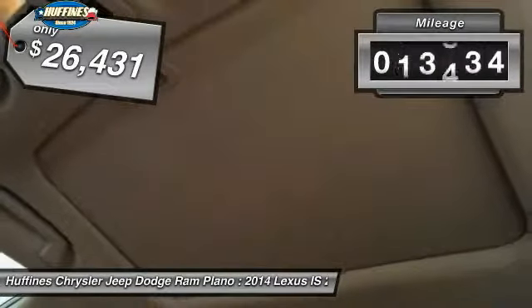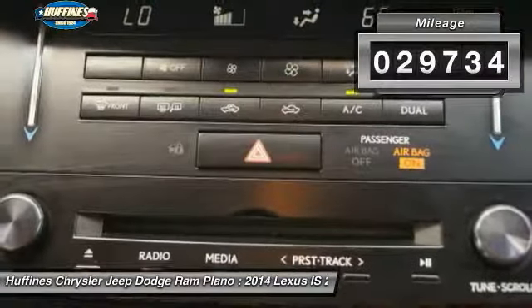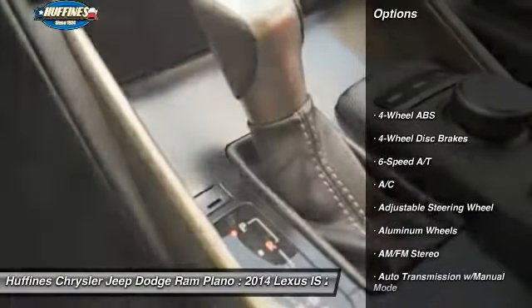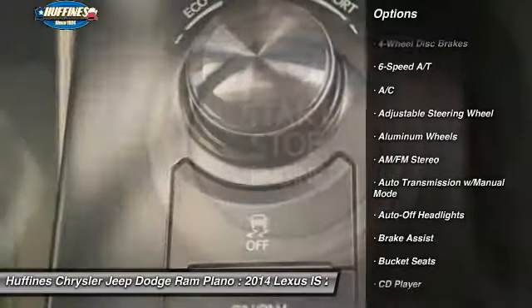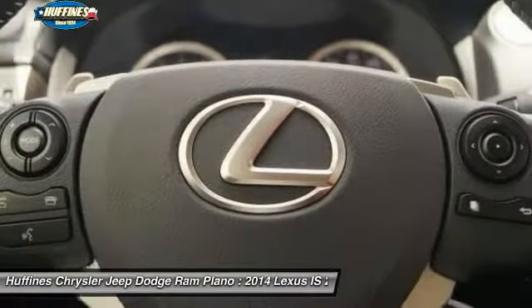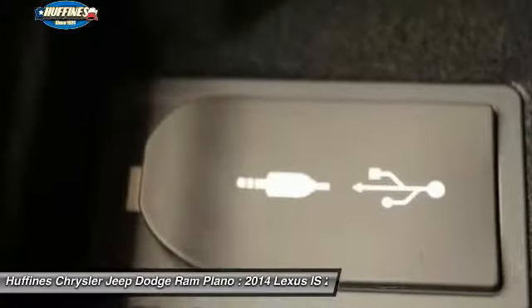It's priced below $30,000, and this vehicle has less than 30,000 miles. Here are some of this vehicle's great options: power passenger seat, keyless entry, leather-wrapped steering wheel, driver airbag, power steering, driver lumbar, adjustable steering wheel, and four-wheel disc brakes.